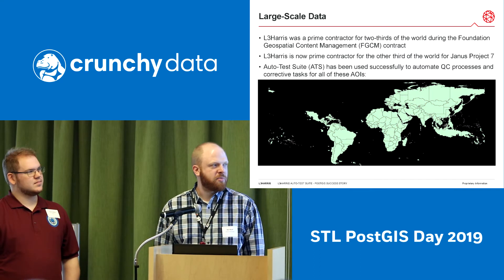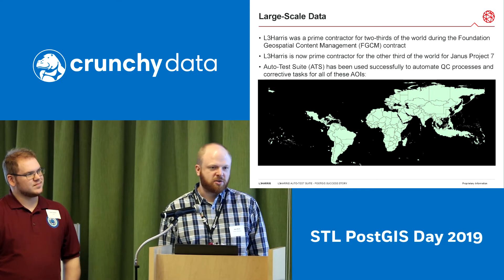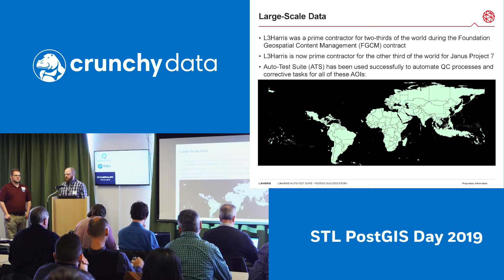We'll start off by explaining a little bit of background. L3Harris was a prime contractor on the Foundation Geospatial Content Management contract that ended recently earlier this year. We were the prime contractor for two-thirds of the world — you can imagine that's quite a bit of data, large databases, and we needed an efficient way to handle all of them.